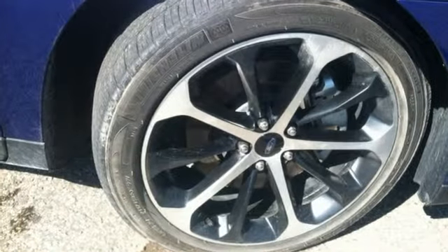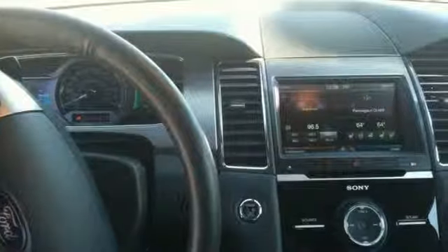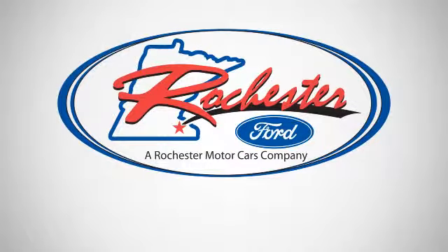This Taurus has chiseled good looks from every angle. See it for yourself today. Experience the difference at Rochester Ford.